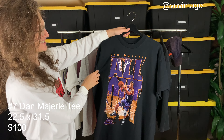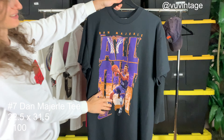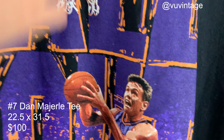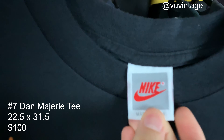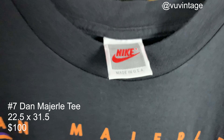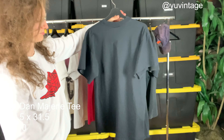Carrying on, we have a Thunder Dan t-shirt, all out right here up on the front. Got Dan dunking the ball as well, really dark color. The bottom tag is cut but it fits about a size large. Single stitch. Really cool. Blank back.